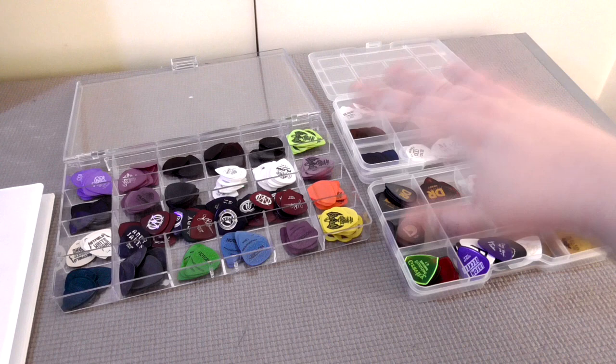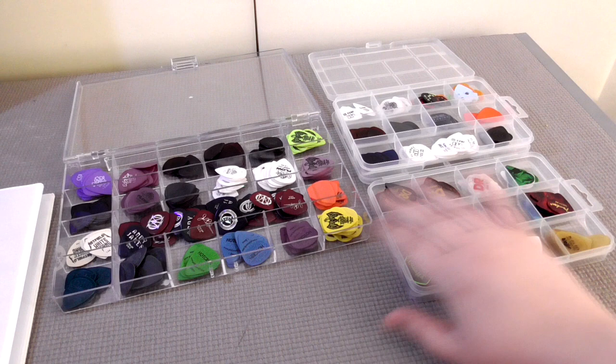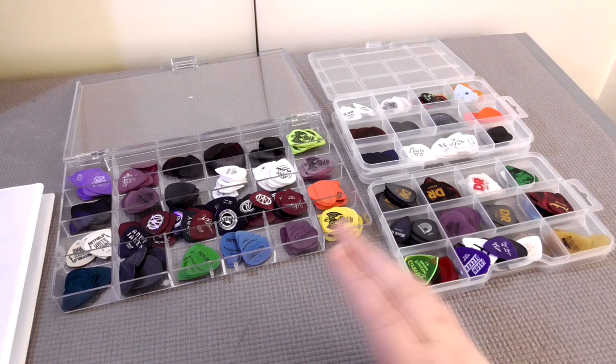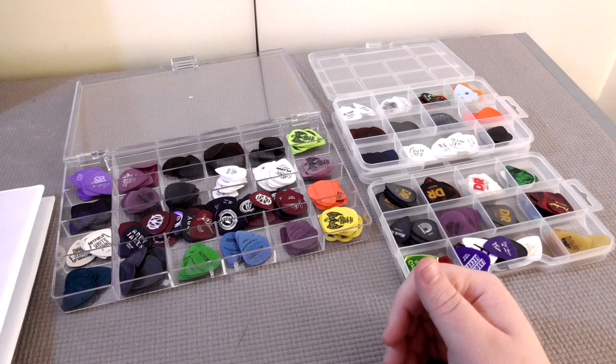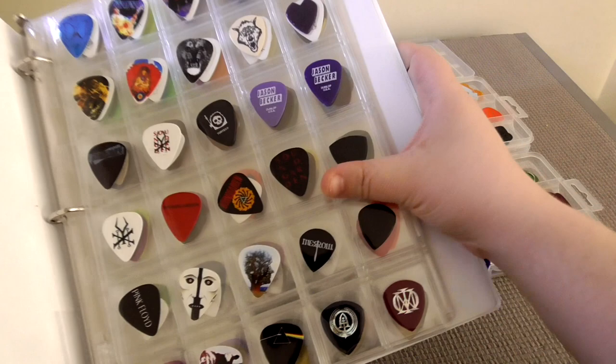You can get these tackle boxes anywhere from Walmart to the dollar store. I plan on getting another one because these are getting kind of full. In total I have 503 picks, as long as I didn't miscount, and I have 125 unique models. For the unique picks I keep them all in this little binder here with these pages, and I'll go through each individual one and give a few brief thoughts.